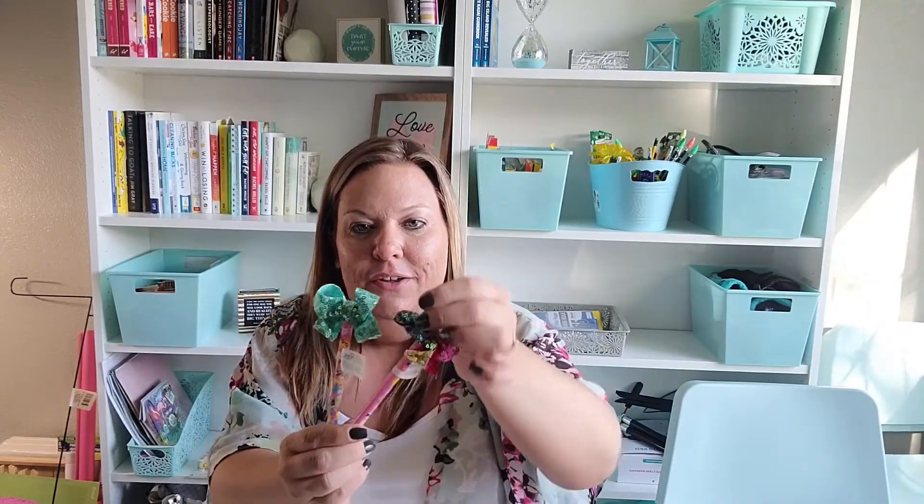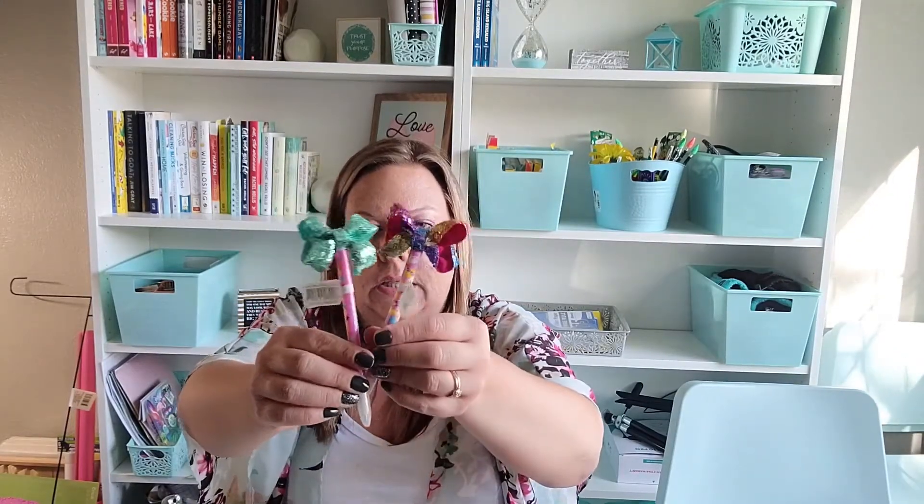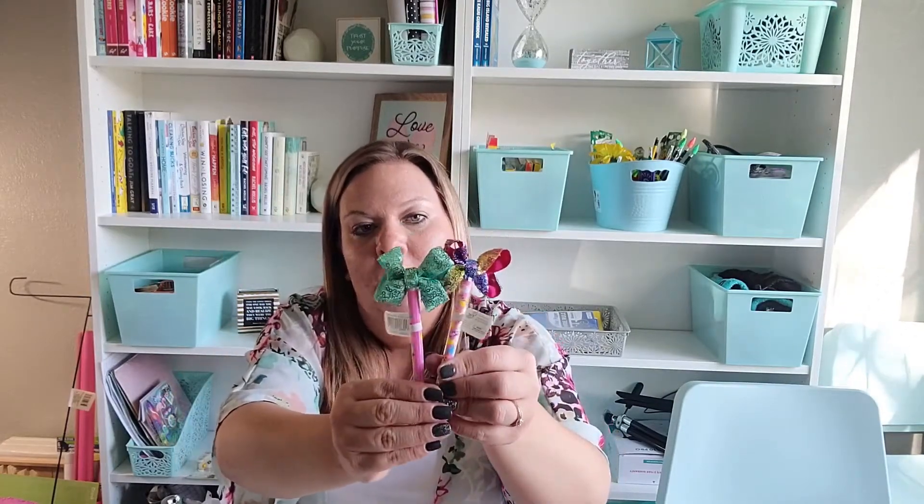I was also so excited to find the JoJo pens — I just love these with the big bows on top. They have lids that come off and on, which can be an issue, but they're just so cute. I picked the mint green because that's her favorite and the rainbow because it just feels very JoJo. They also had a pink and maybe a white one. I think she's going to love them.